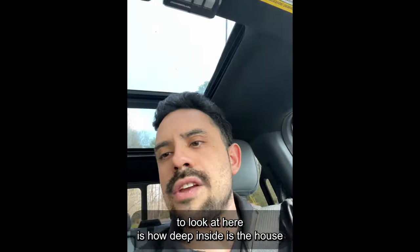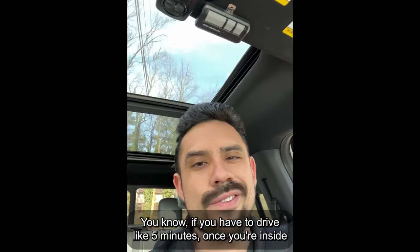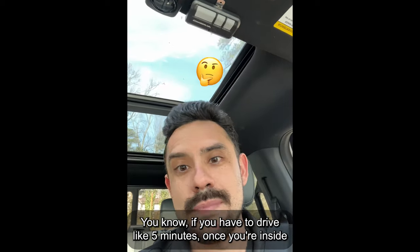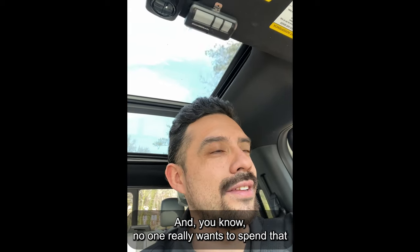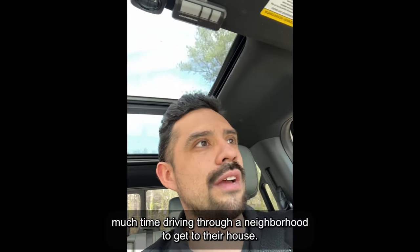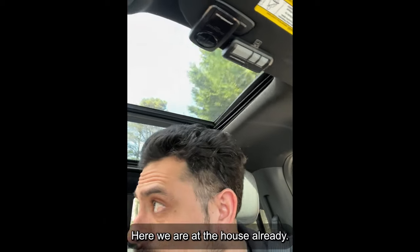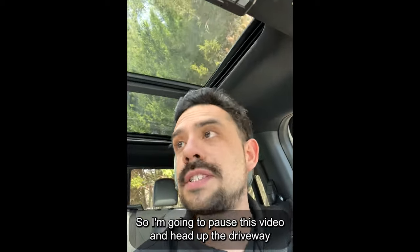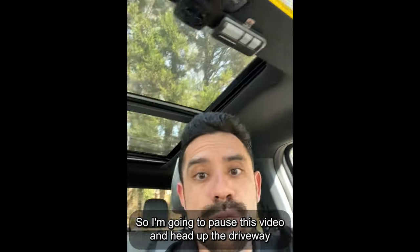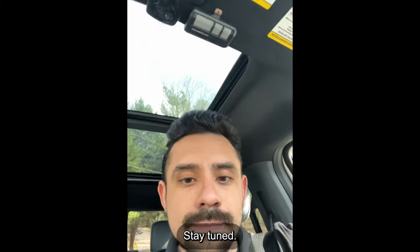Another thing I like to look at is how deep inside the house or rental property is once you're inside the subdivision. If you have to drive five minutes through a subdivision to get deep into it, that might be a turnoff — no one really wants to spend that much time driving through a neighborhood to get to their house. Here we are at the house already. I'm seeing the inspector already there, so I'm going to pause and head up the driveway and start recording and show y'all what I look for. Stay tuned.